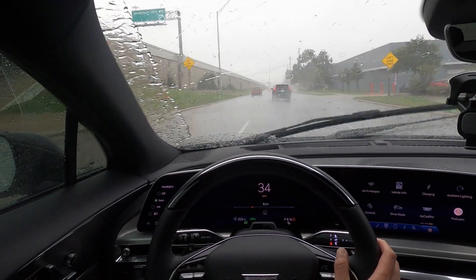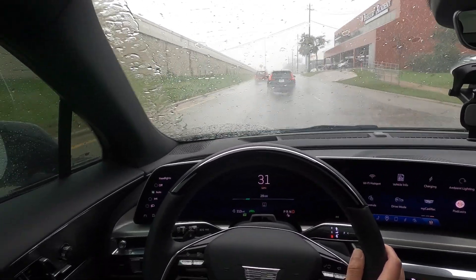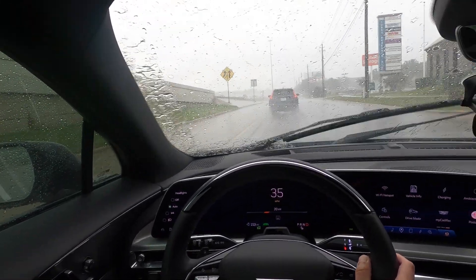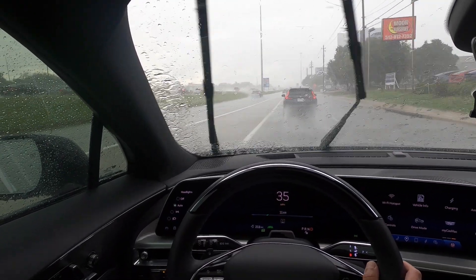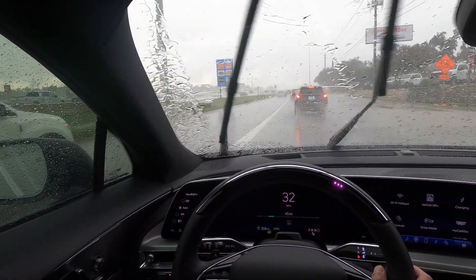It absorbs and handles the bumps so effortlessly. There's a lot of rain pouring down and this car is handling it pretty well. The Lyric comes with Super Cruise, but I can't enable it because it's only available on certain pre-mapped roads that GM has already done to create hands-free driving. It'll do things like automatic lane change and keep the car in the lane. It would have been interesting to try that out, but that was an unexpected test drive in the rain — and I'm happy to say this thing passed with flying colors.